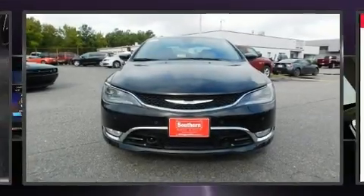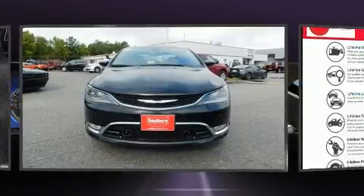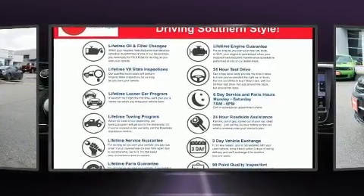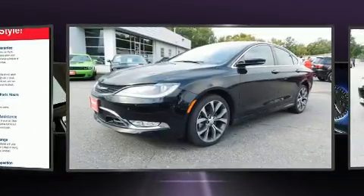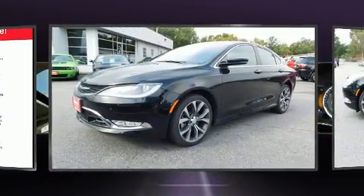Treat yourself to a test drive in the 2016 Chrysler 200. This four-door, five-passenger sedan still has fewer than 5,000 miles. It features an automatic transmission, front-wheel drive, and a refined six-cylinder engine.